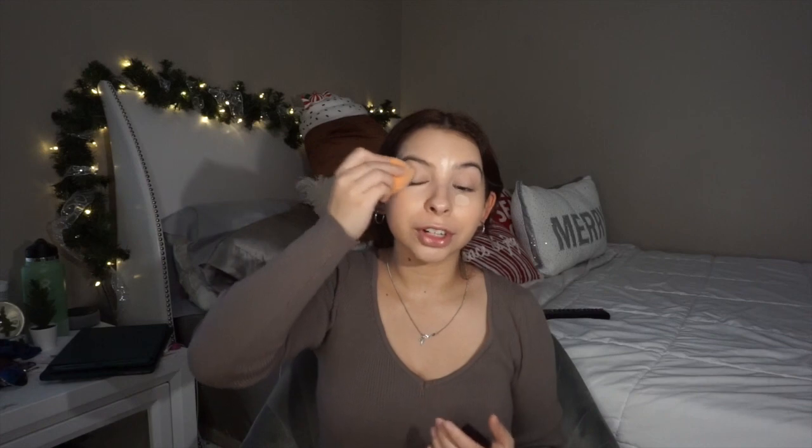Next I go in with concealer — I use the Bear With Me Concealer Serum by NYX. I love how smooth and natural this stuff applies, and a little goes a long way so you don't need a lot. I probably applied too much just now but it's fine, and I just blend it out with a beauty blender.